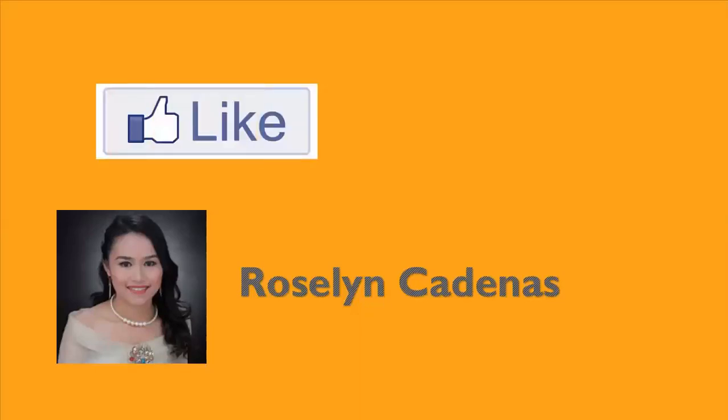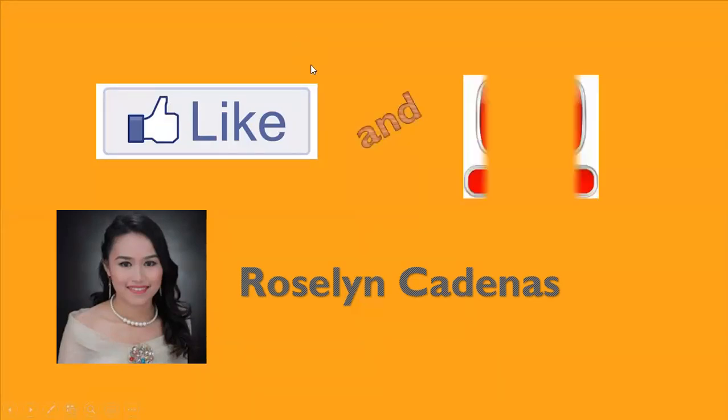I'm Roselyne Cadenas, and don't forget to like and subscribe. Thank you. Bye!